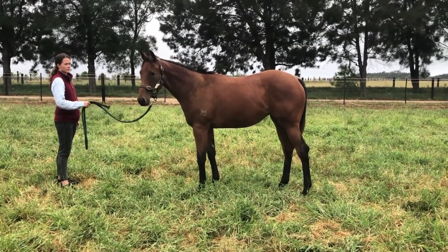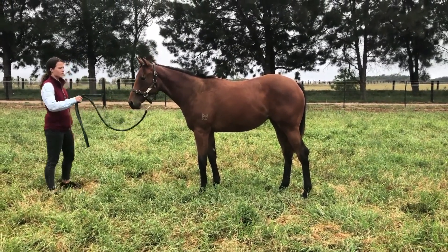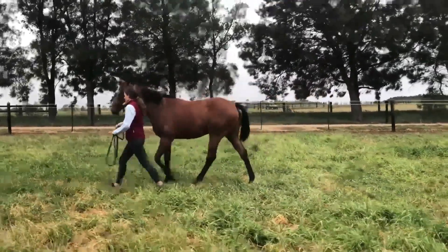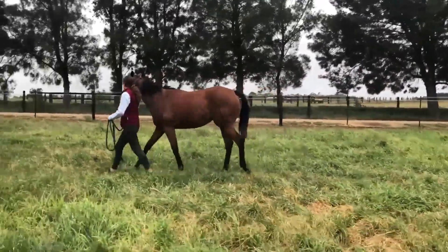He only had a small crop because he doesn't always fire the full shot, but they're really making their presence felt on the track and are really natural running types.